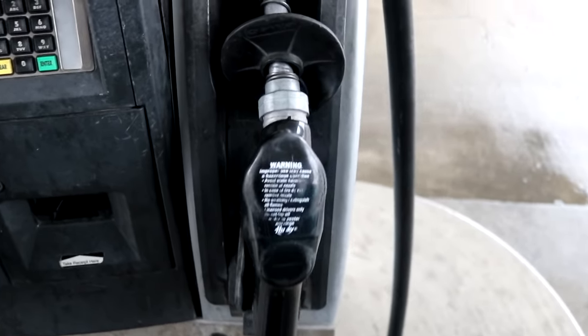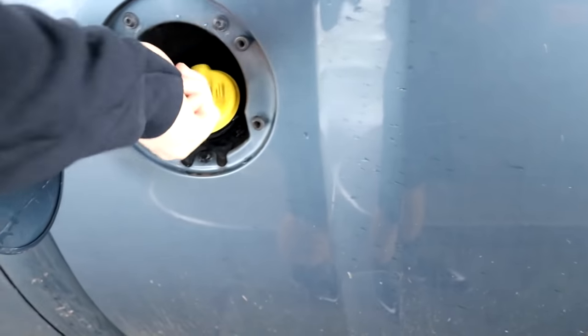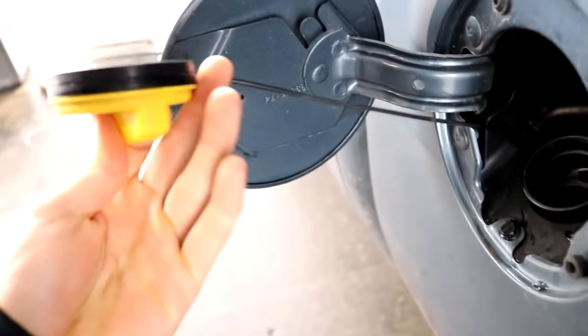Still averaging 17, so hopefully whenever we get everything fixed it might go up to 18. And now that we have the fuel additive in it, it may go up even higher. Let's fill her up and get her done.